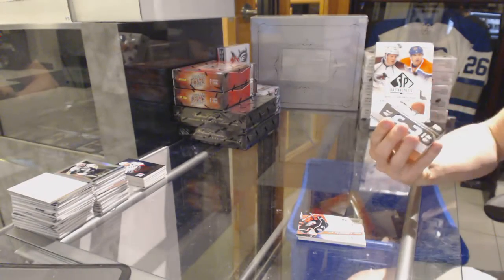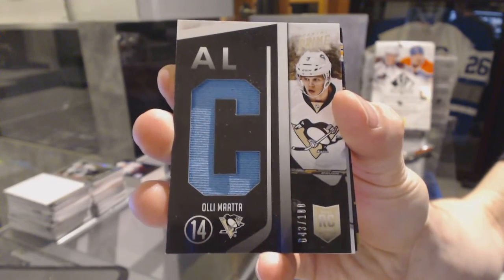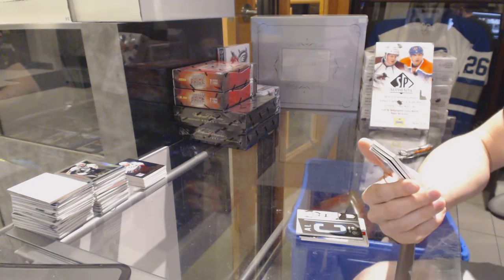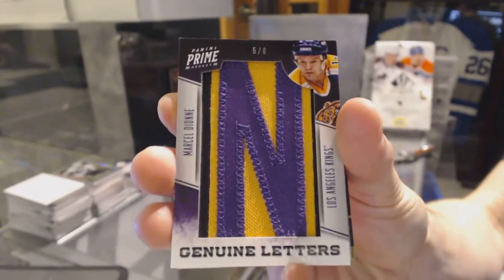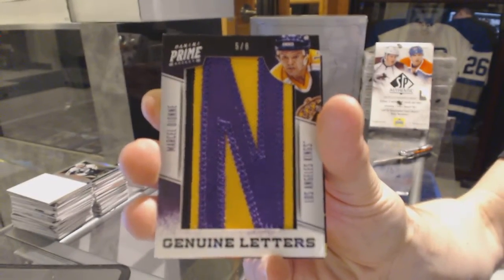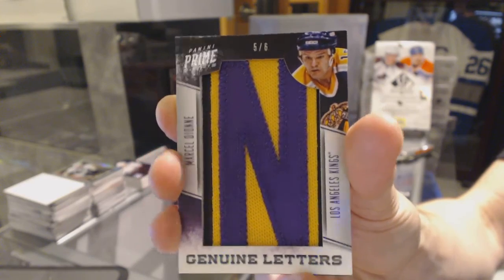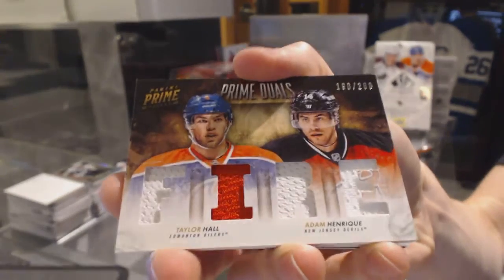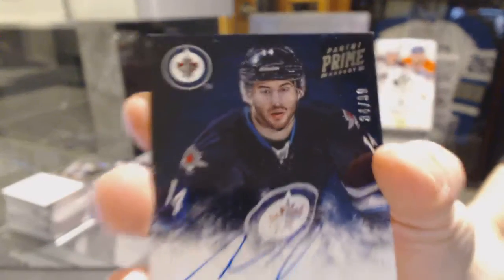We've got a rookie jersey numbered to 100 for the Pittsburgh Penguins, Ole Mana. We've got genuine letters numbered 5 of 6 for the LA Kings, Marcel Dion. We've got a dual-player quad jersey random between the Oilers and Devils, Taylor Hall and Adam Henry. Prime Signatures numbered to 99 for the Winnipeg Jets, Anthony Peluso.